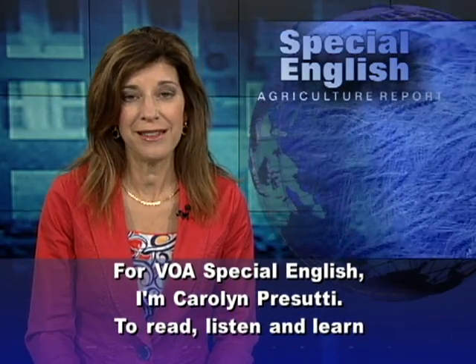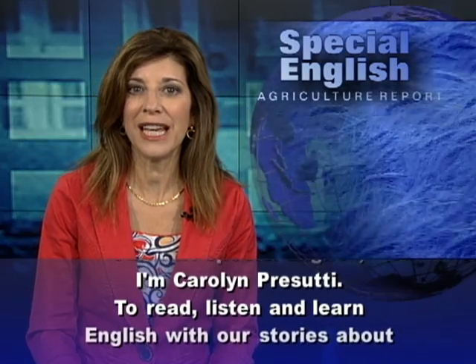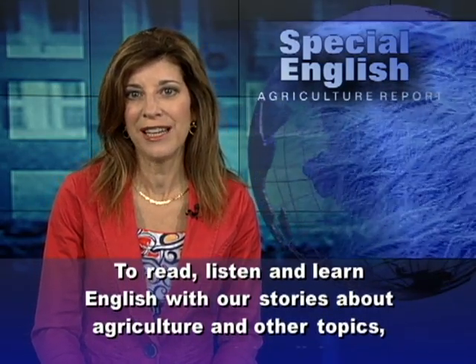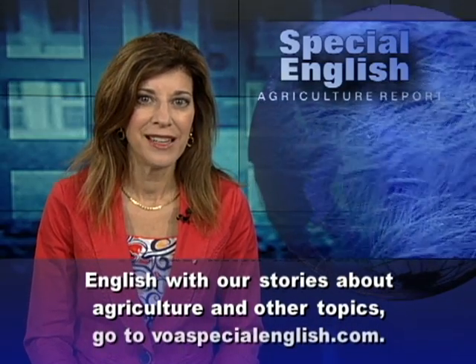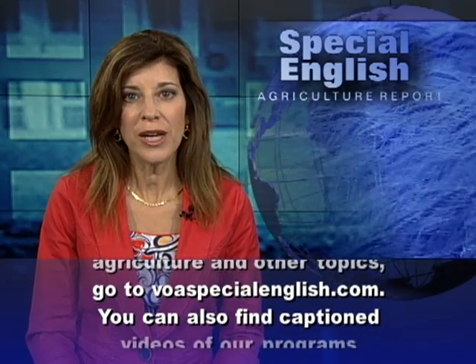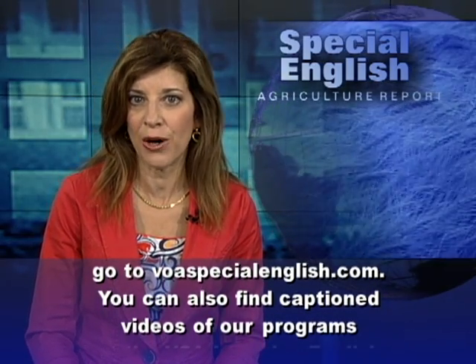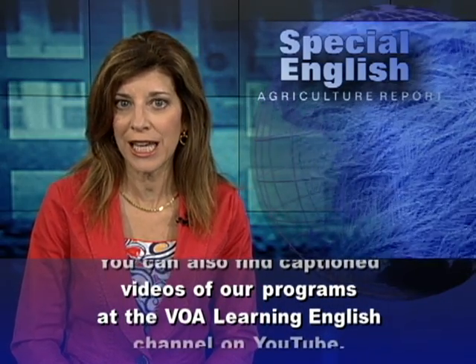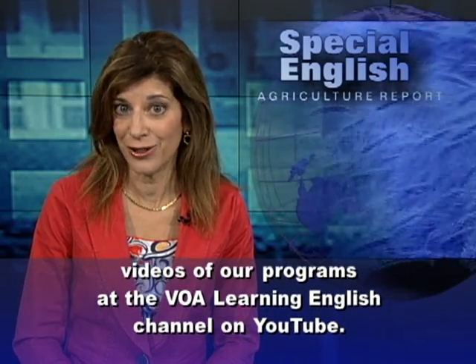To read, listen, and learn English with our stories about agriculture and other topics, go to voaspecialenglish.com. You can also find captioned videos of our programs at the VOA Learning English Channel on YouTube.